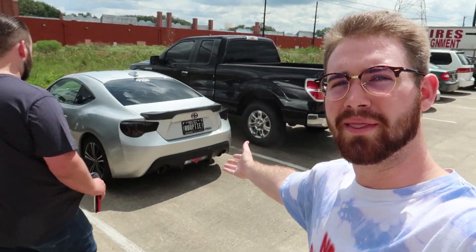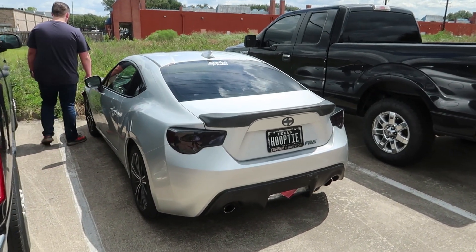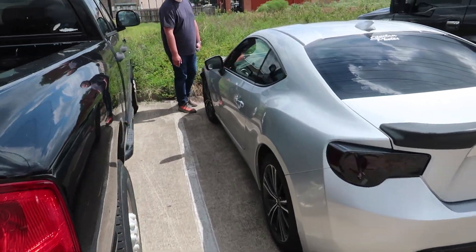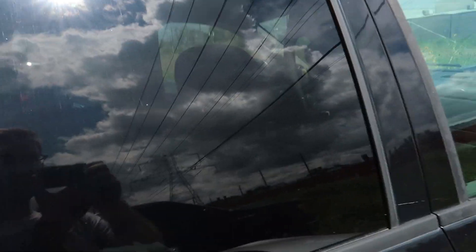All right guys, the FRS has been dropped off. It's in good hands — I trust them. We're going to be probably coming here for all the wrap, the wide body install, everything else that I really need. They can do it here, so I'm pretty excited. Take one last look because the next time you see it, you'll have a wing bigger than Texas on it. I'm super excited, but all stock things must come to an end. I got to fix my bumper too, but I'll do that later.